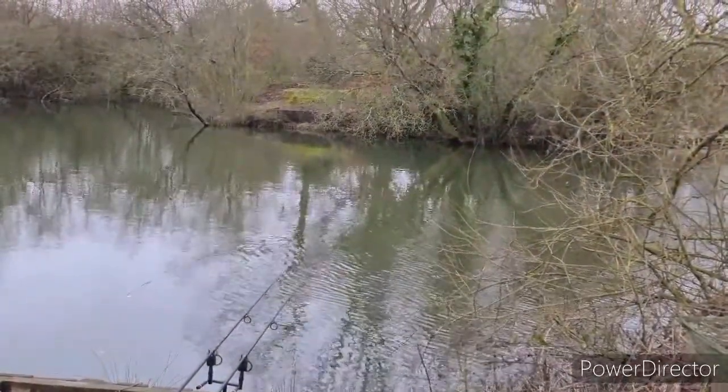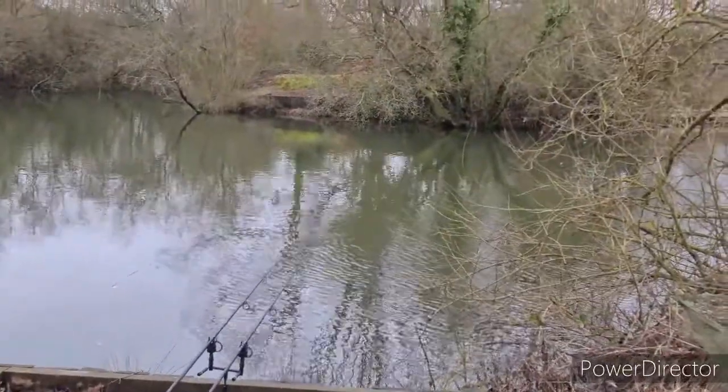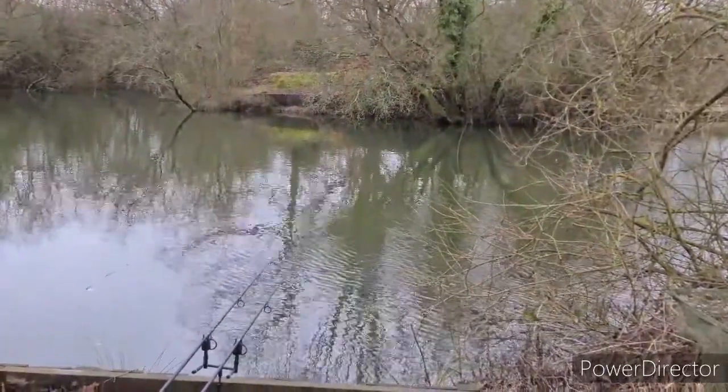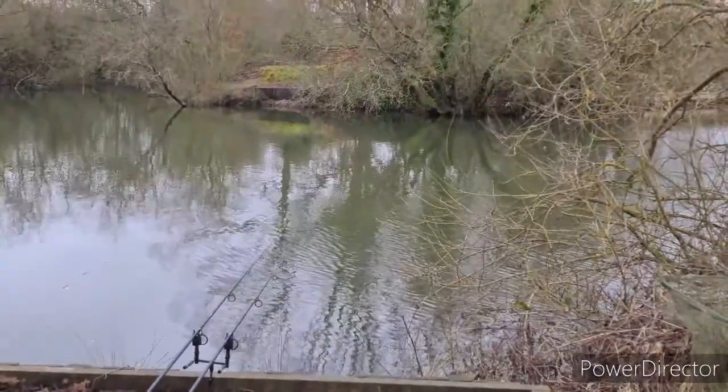So as promised guys, here are the spots we're fishing. We've got one in the opening in the middle of the tree, just fishing under that, and then that overhanging branch to your left is where the left-hand rod is. Hopefully we can nick a bite from there. Right, I'm going to stick the kettle on.